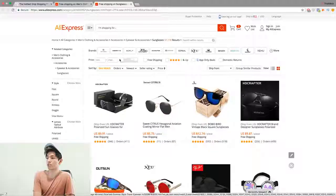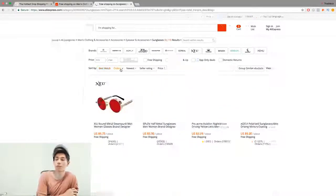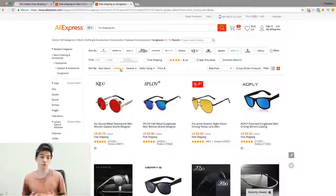What I do immediately is I don't click 'best match' — I immediately sort by orders. I want to see which suppliers are on top of their game with shipping things out, because you don't want to spend all this money and time to get an order just to have your supplier mess it up, never ship it out, or never fulfill your order. Then you have to refund the customer and all your hard work is wasted.